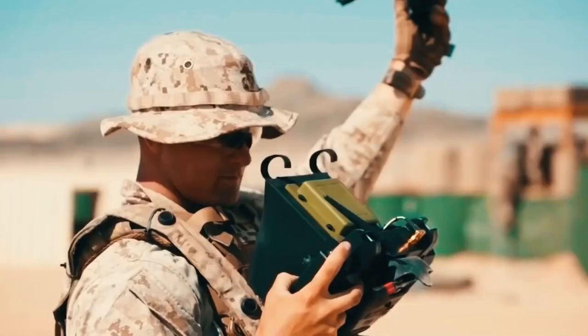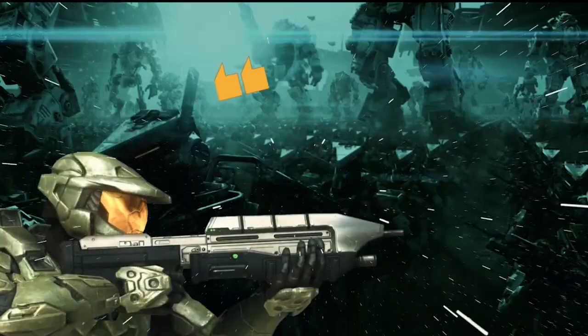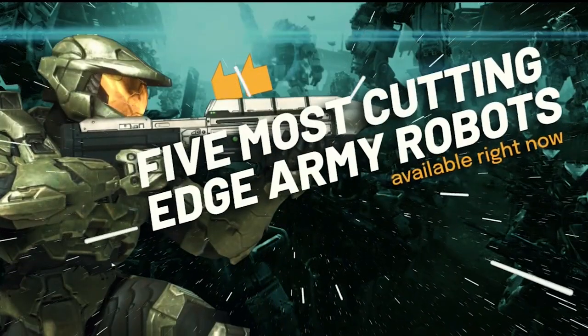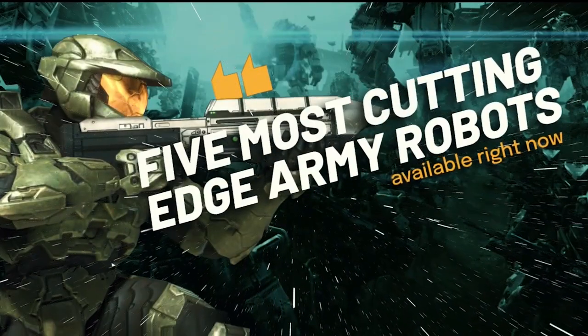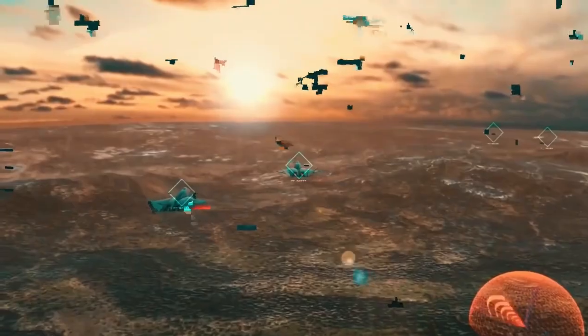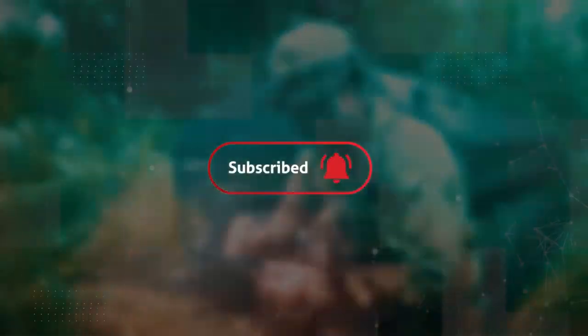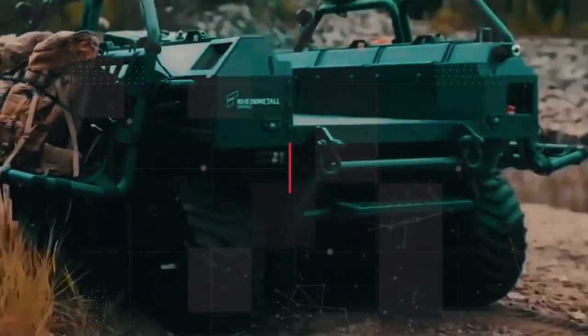There are some extremely exciting advancements being made with robots that have more active responsibilities. For the five most cutting-edge Army robots available right now, make sure to watch this video entirely till the end. Please subscribe to the channel and click the bell icon so you never miss another upload. Now let's get started.